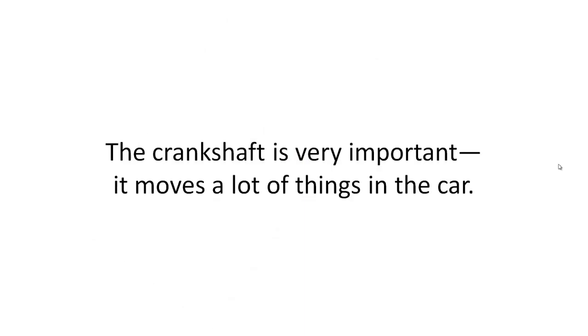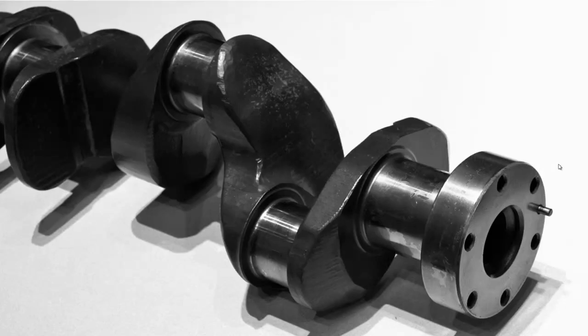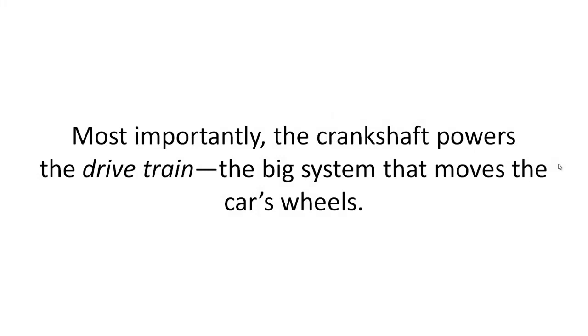The crankshaft is very important. It moves a lot of things in the car. Most importantly, the crankshaft powers the drivetrain, the big system that moves the car's wheels.